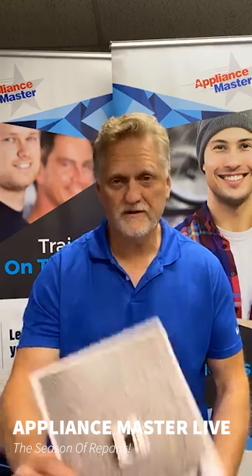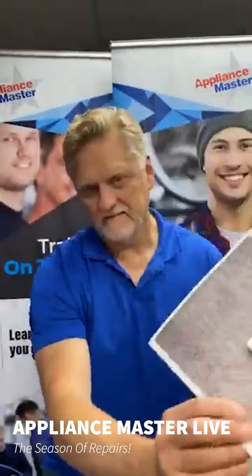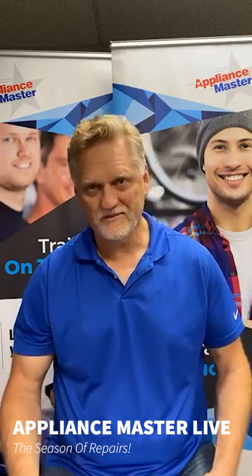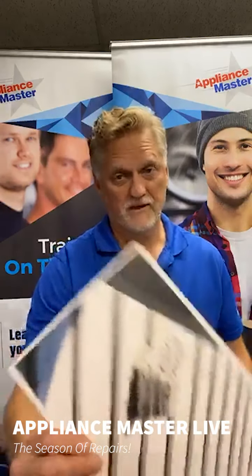If your dryer vent looks like this, call for service right away. That may seem like it's working fine and may not have a problem, but it doesn't take long for a bird to fly in there or to have all kinds of creatures. We had a raccoon in our garbage can this morning — there are all kinds of critters out and about. If your dryer vent looks like this, call us.